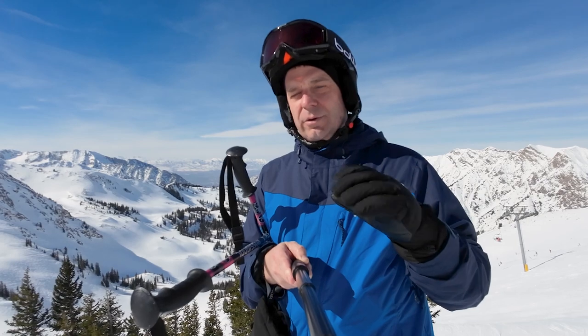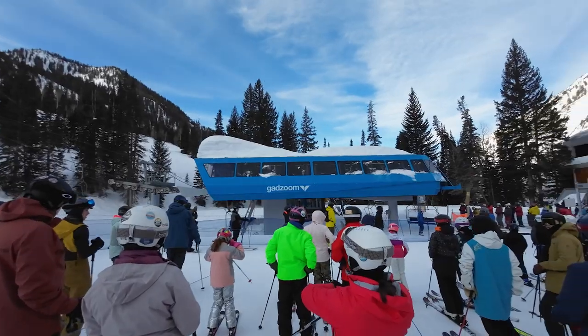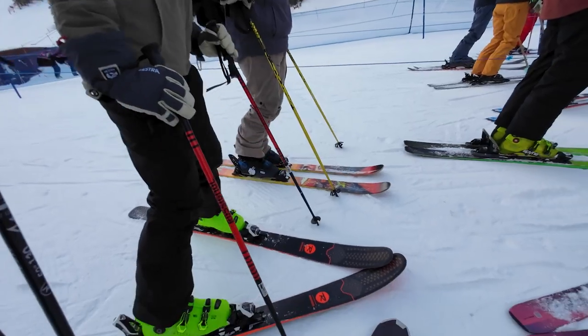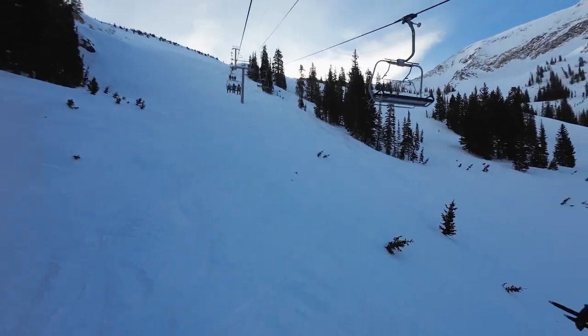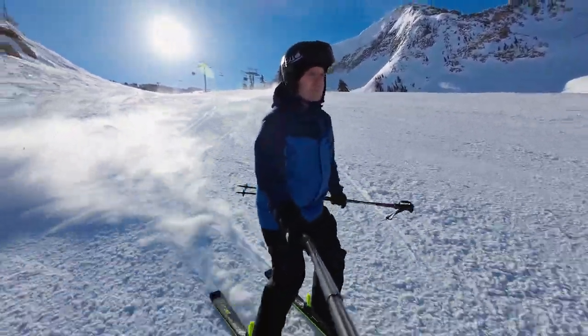Common characteristic number one between Alta and Snowbird is their size. They both are right around the 2,500 skiable acre size. Snowbird boasts 169 runs serviced by 13 lifts. Alta is similar in size — about 2,600 acres, 6 lifts, 119 runs — but only around 15% would be considered suitable for beginners.